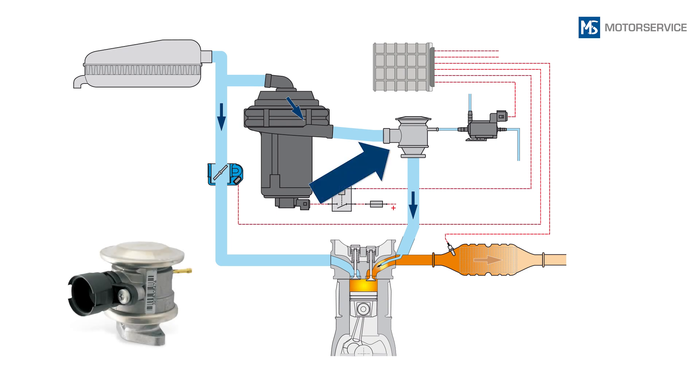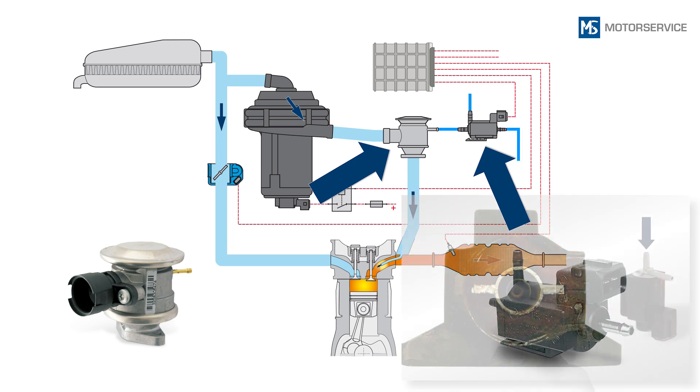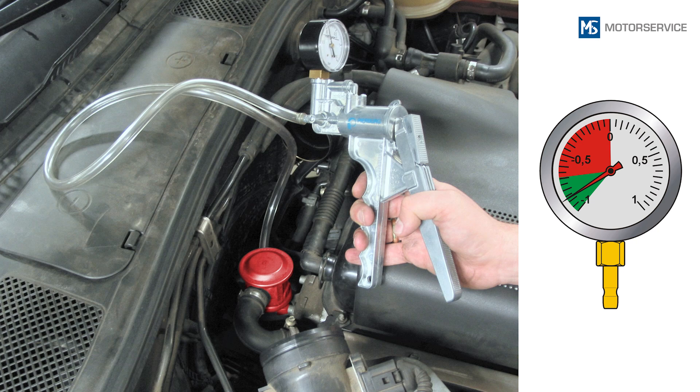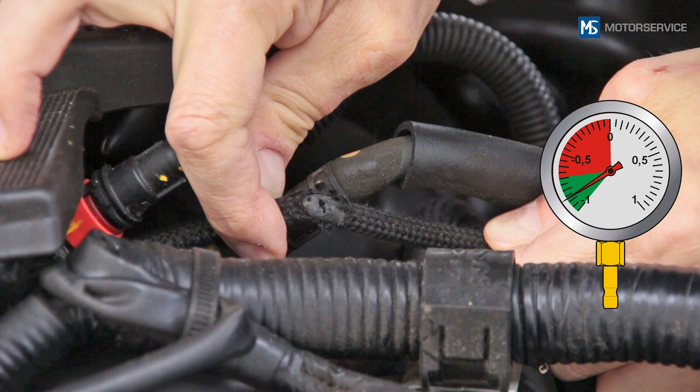When it comes to pneumatically actuated secondary air valves, the actuating solenoid valve and the vacuum should be checked. If a vacuum of at least 690 millibar isn't reached, the entire vacuum system must be checked for leakages.